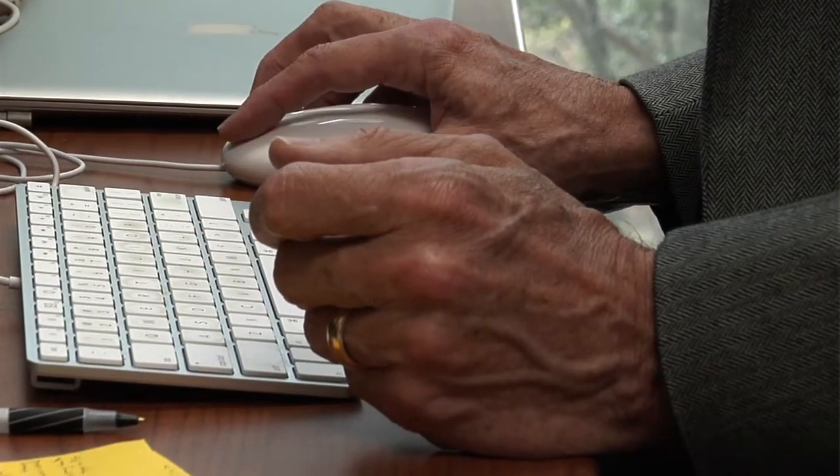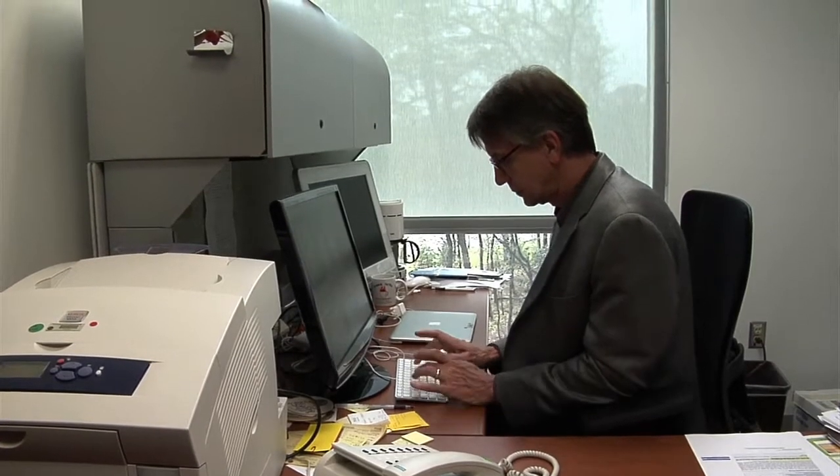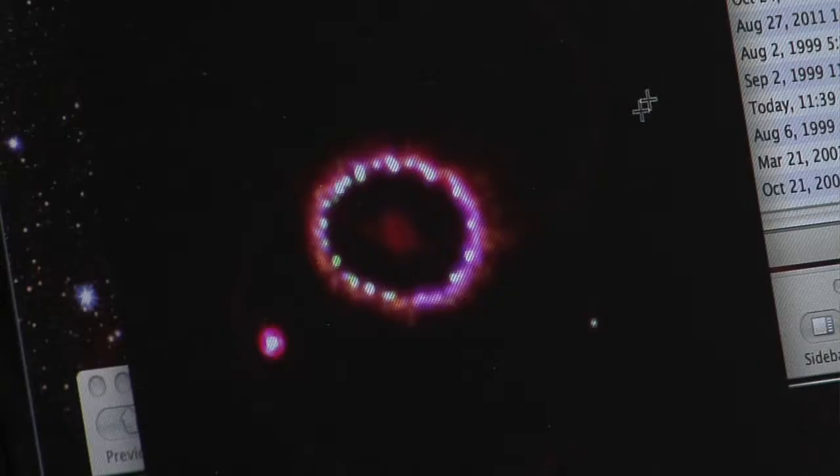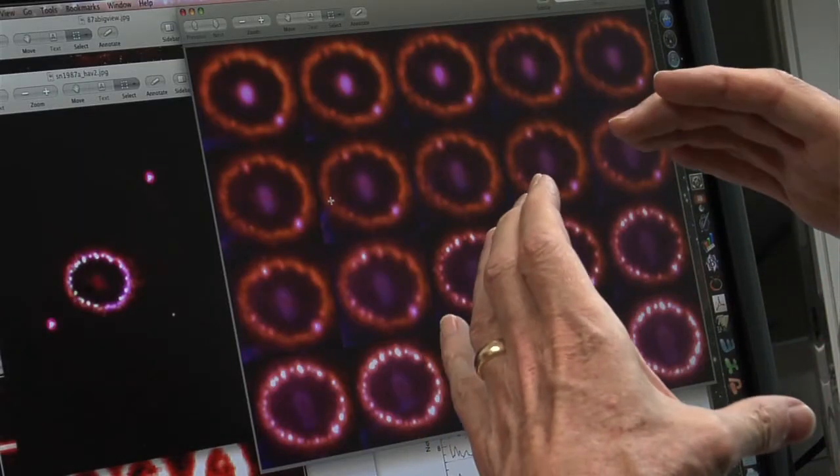Supernova 1987A was the first naked-eye supernova in 383 years. It's now 10 million times fainter than it was in 1987. We've never observed a supernova this early in its life, when the debris of the exploded star is just starting to be spatially resolved. It's a completely unique phase for astronomers.